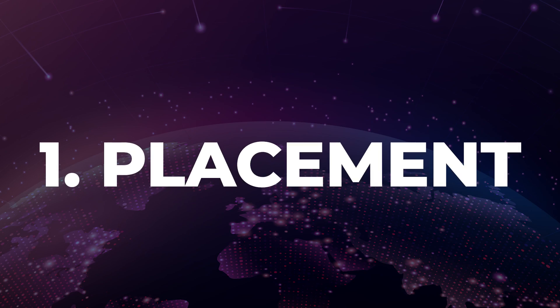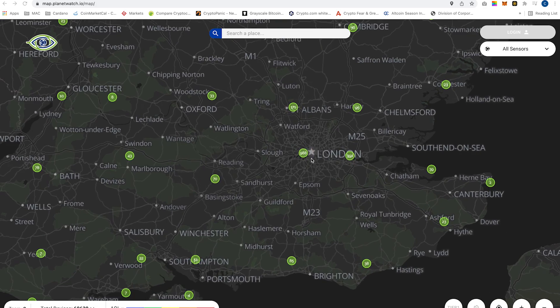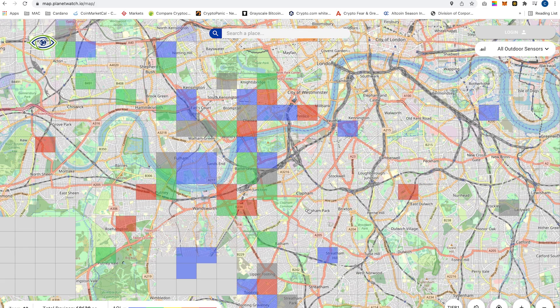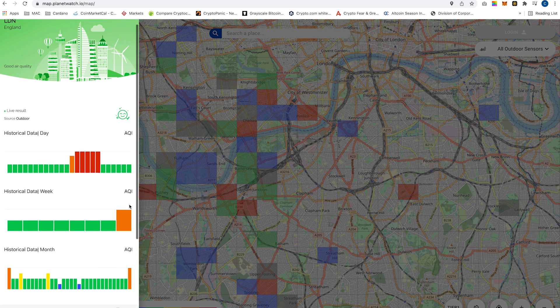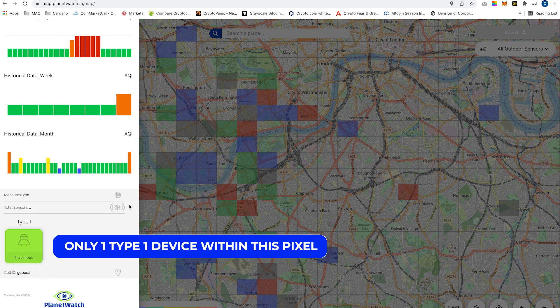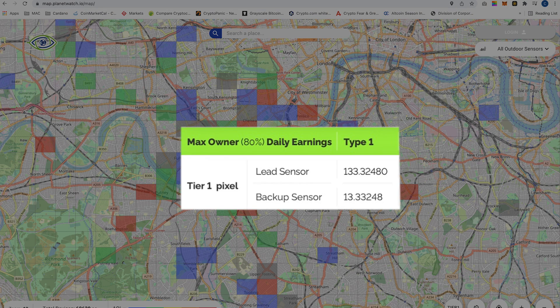Number one: placement. To earn the maximum number of rewards, you will have to place the Airquino device in the perfect location. Thankfully you can check this by accessing the explorer map online. If you zoom into your location you are able to see that the map is split up into pixels. You would ideally want to place your device within a pixel that has no other Type 1 devices within it. In theory, if you are the second Airquino device within the same pixel, you will earn 10 times less rewards, which already makes the purchase not worth it.